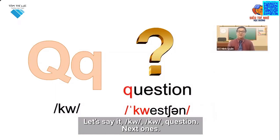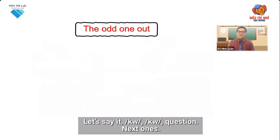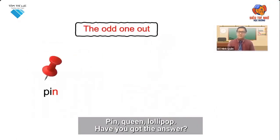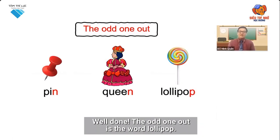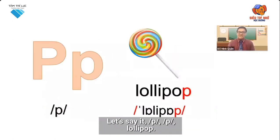Next one's pin, queen, lollipop. Have you got the answer? The odd one out is lollipop. Let's say it: p, p, lollipop.